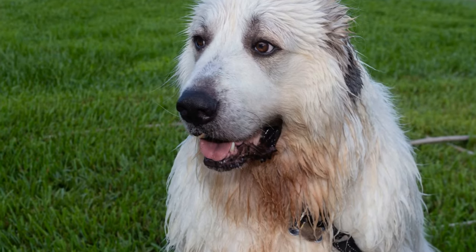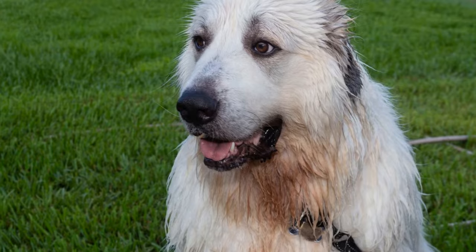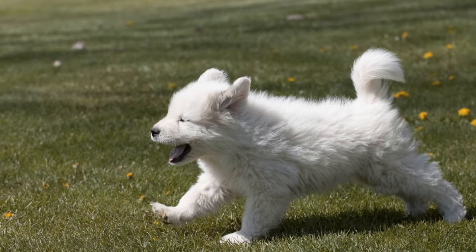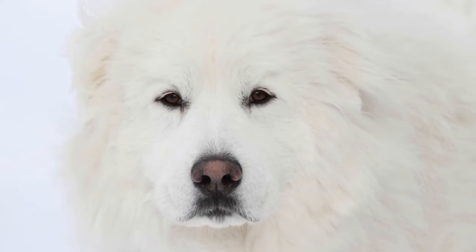Great Pyrenees are large, majestic dogs known for their beautiful white coats and gentle nature. These dogs originate from the mountains of France, where they were bred to guard sheep from predators. While Great Pyrenees make excellent pets, it is important to understand their specific dietary needs and restrictions to ensure their overall health and well-being.